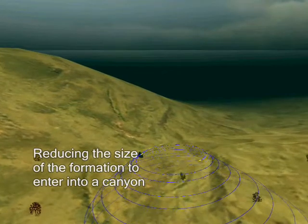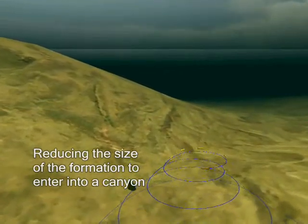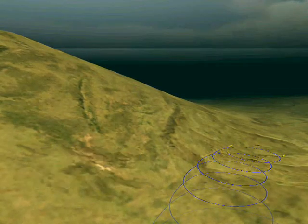It is also possible to conceive any other type of formation. The shape can be elastic — that is, it deforms to adapt to its environment, to follow a path or to avoid obstacles.